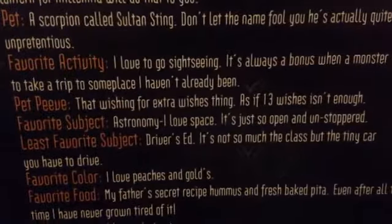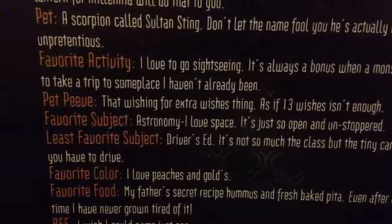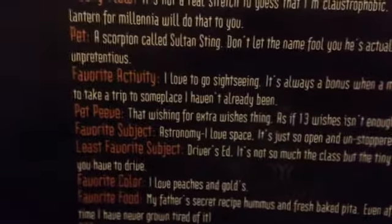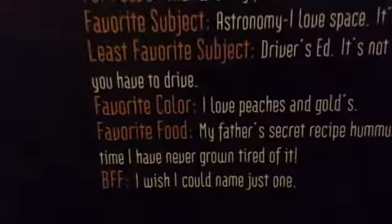Wishing for extra wishes — things as if 13 wishes wasn't enough — is her biggest pet peeve. Yeah, why would you ask for more if you're already getting 13, and other than three? Her favorite color: she loves peaches and gold.